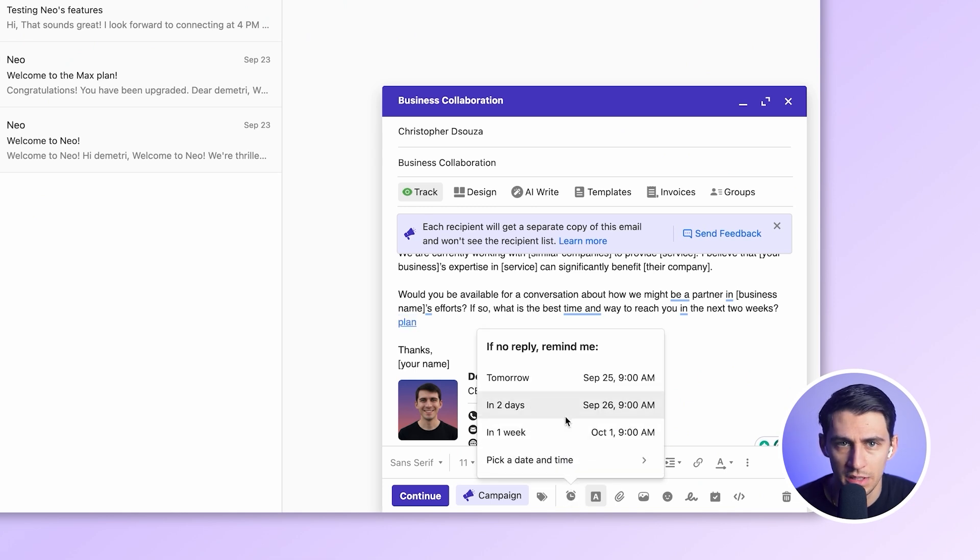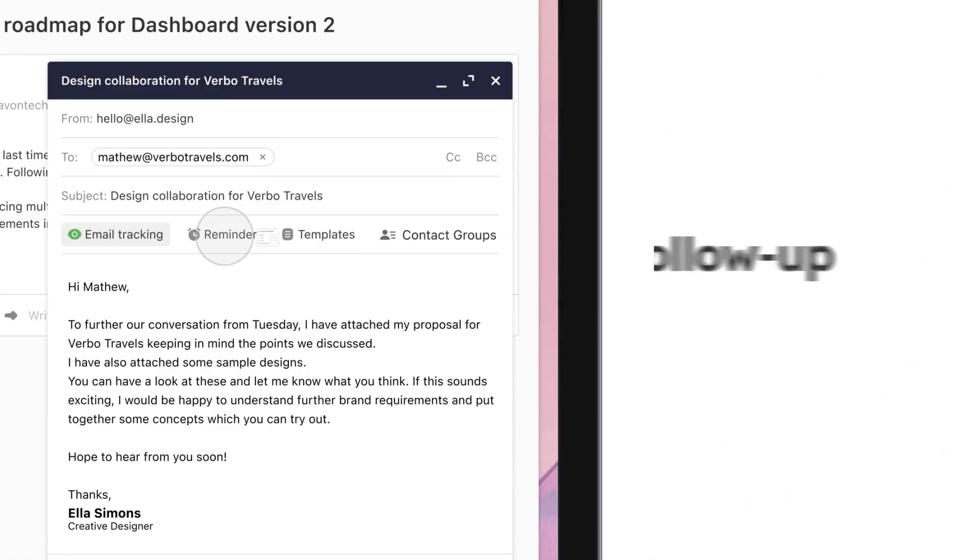There's also follow-up reminders. Forgetting to follow up is something I have always struggled with, and this button solves that problem. When you schedule a reminder and don't get a reply, Neo automatically nudges you to follow up. For me, this is gold because following up consistently is what closes deals.